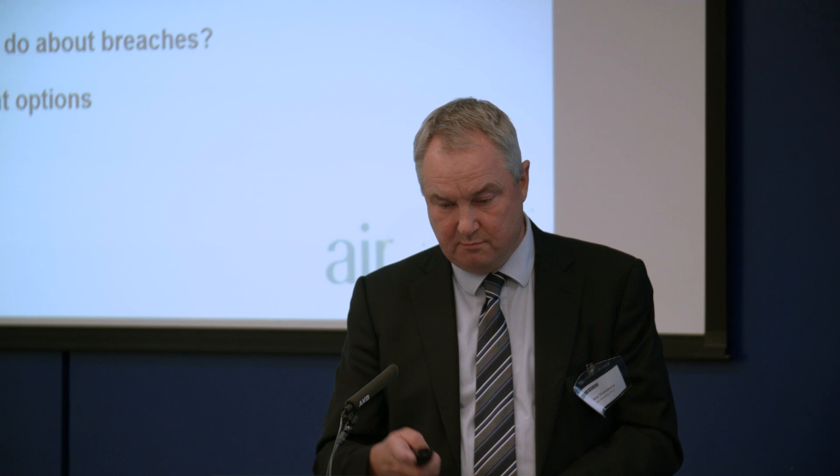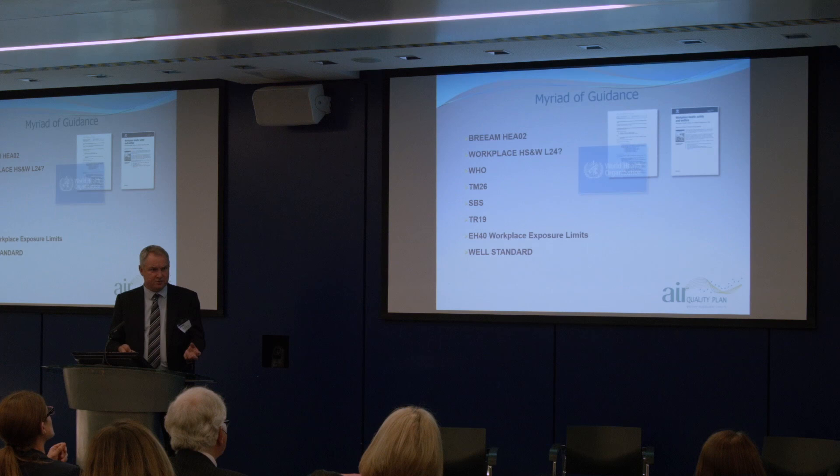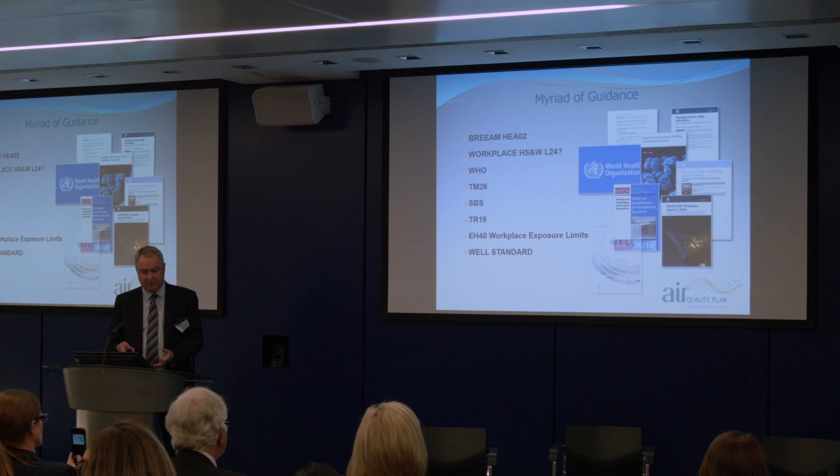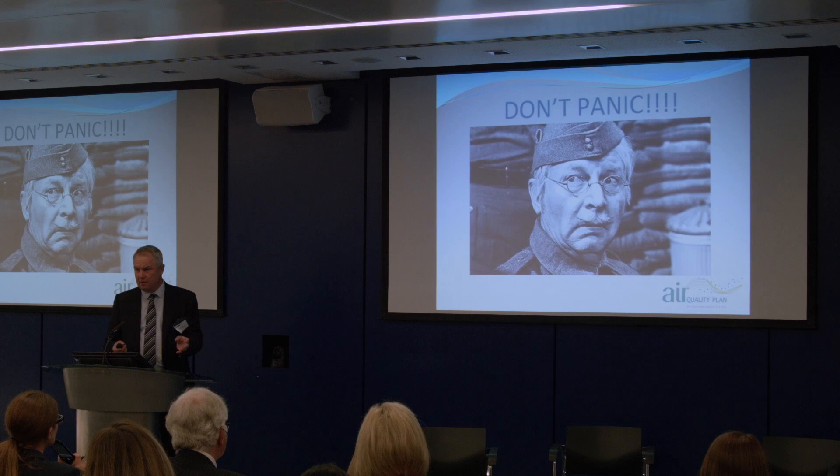There's lots of guidance out there about indoor air quality, and it can get quite confusing because everybody sets different standards. The WELL limits sit a long way below health and safety. So if you do breach a WELL limit, don't panic. The WELL standards are quite a tough bar to jump over, so if you exceed it, you're probably only just failing. You're not going to be killing people if you fail the WELL standards in most cases.